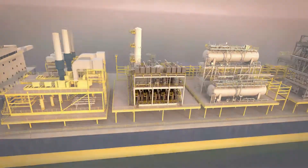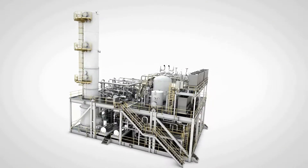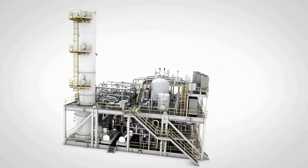Cameron's new CDX is our proprietary, compact and lightweight deoxygenation system for use in seawater injection applications.